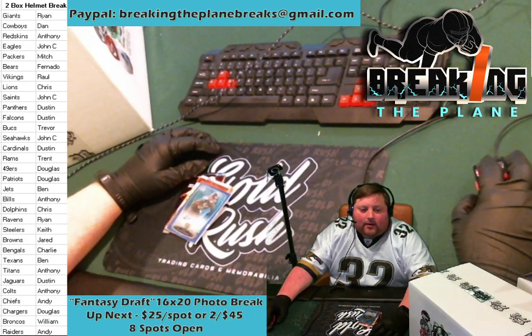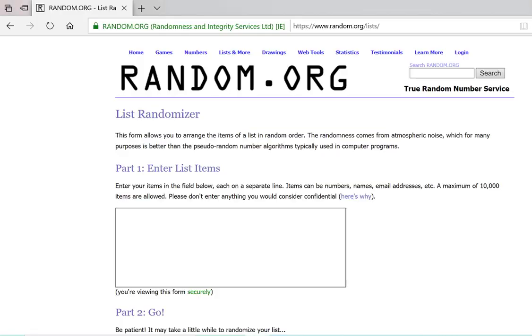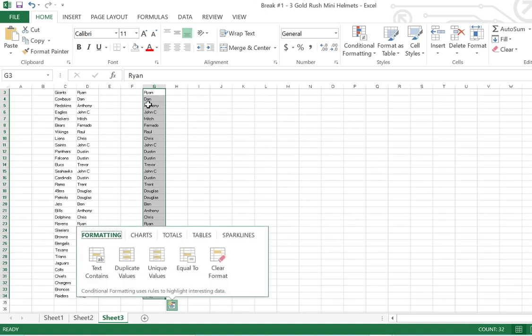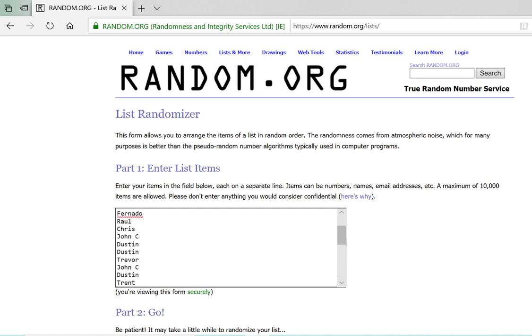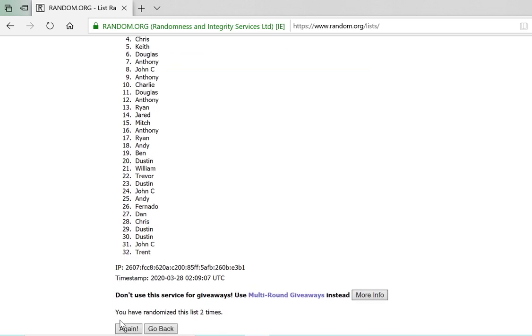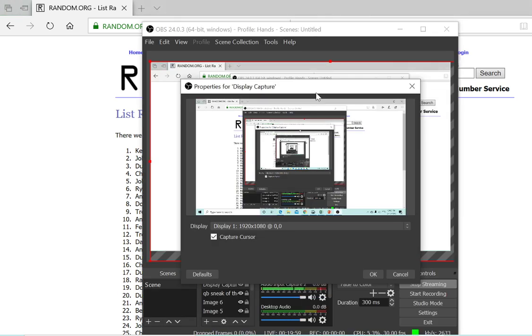We're going to pull up random.org and randomize it. If you're interested in doing that fantasy break, comment in the chat — first one in gets their entry for $20. We won't square up until we have a fill on that. We got everybody in here — we're going to randomize three times, whoever's at number one on the third randomization wins the autographed Alan Hearns rookie card as well as the two packs. And our winner is Keith! Congratulations Keith — we will be getting these out to you in the mail.